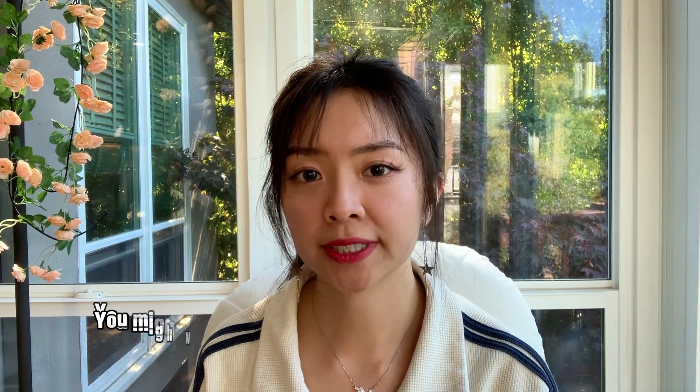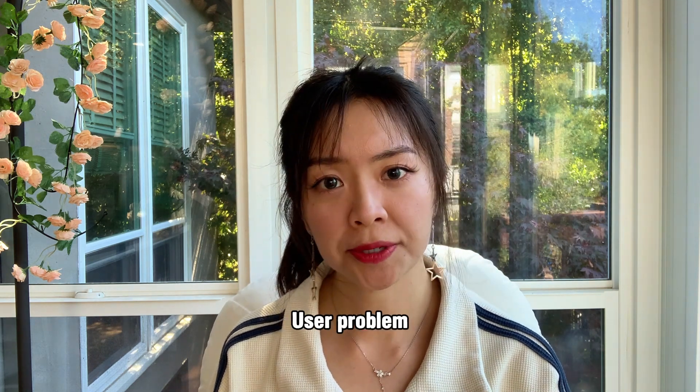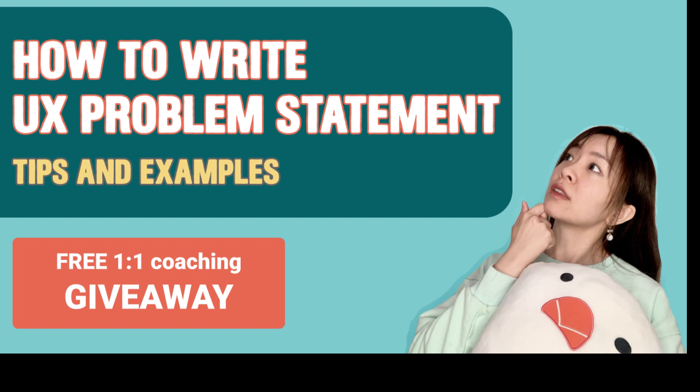In step three, this is also the time designers start to think about problem statements. With all the user insights and product insights gathered from previous steps, designers should be able to write a high-level problem statement that outlines the target audience, the user problems, and product problems they are trying to solve. Feel free to reference the first episode in the six most important things to include in UX portfolio series to learn more about how to make an effective UX problem statement.